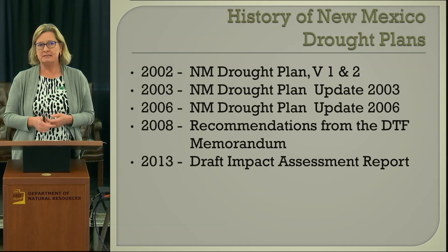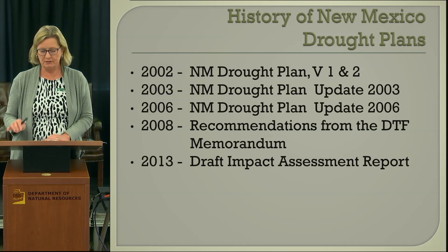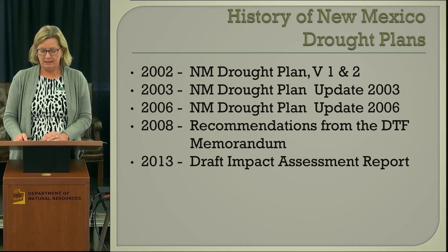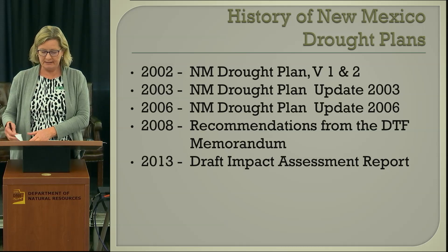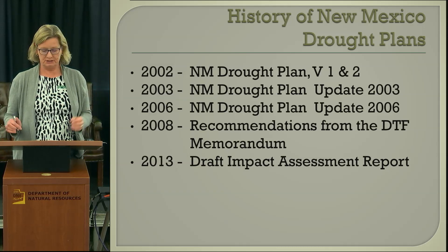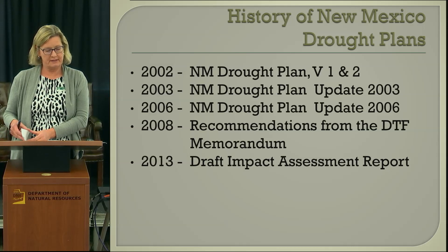In 2013, as a result of the 2012 drought declaration, the drought task force was activated. We did quite a bit of work to produce an impact assessment report that included assessment of drought conditions at the time, actions various agencies were implementing to address conditions, and recommendations along those lines.